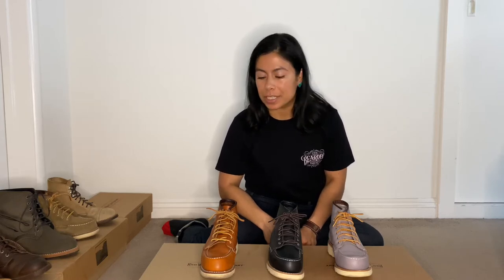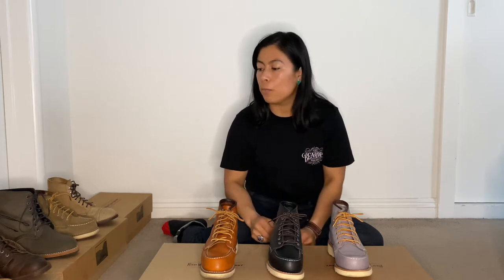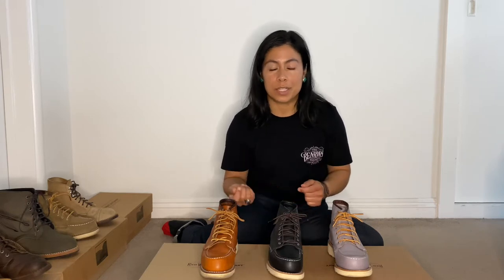Hey guys, this is SheReviews and today I will be talking about the different types of leather boots that the Red Wing Women's Heritage line offers. I'll start off by saying that what separates the women's line from the men's line is that all women's heritage boots are made using female cowhide, and basically what that does is from the get-go the boots are easier to break in.